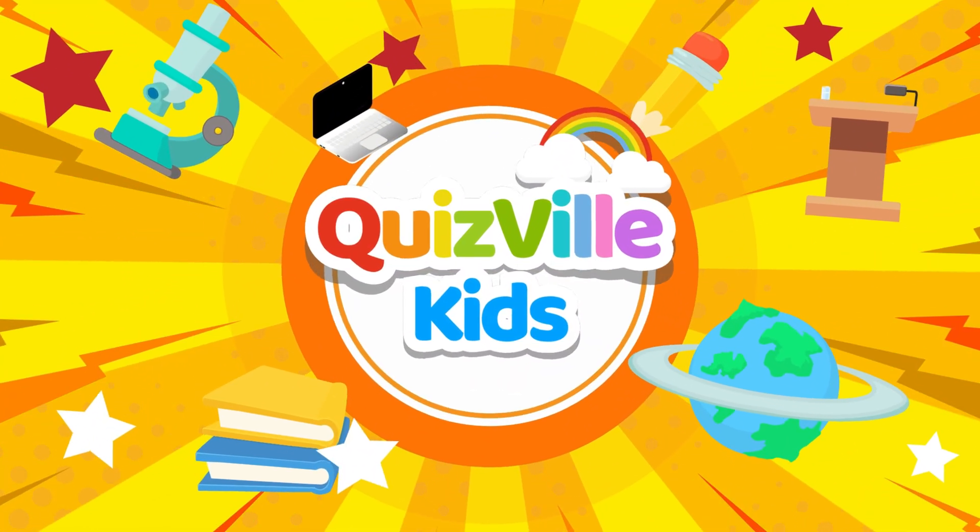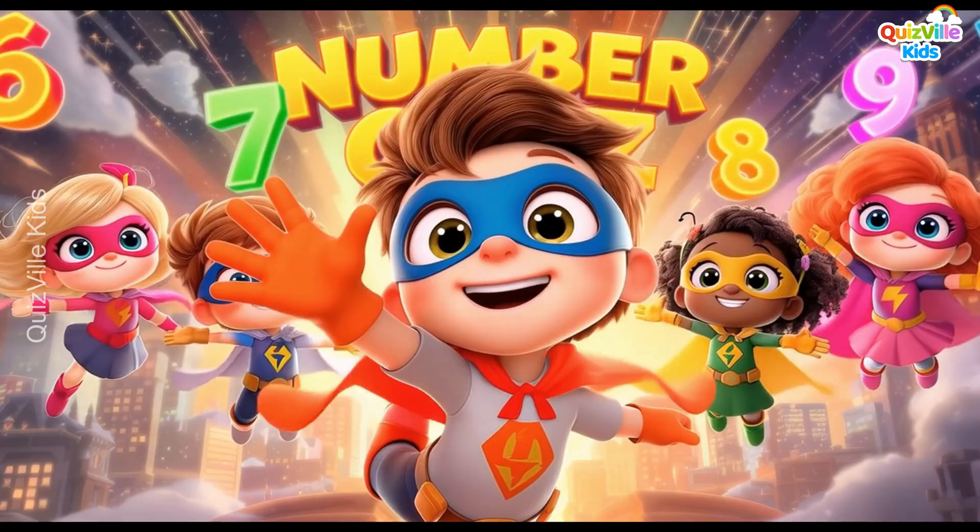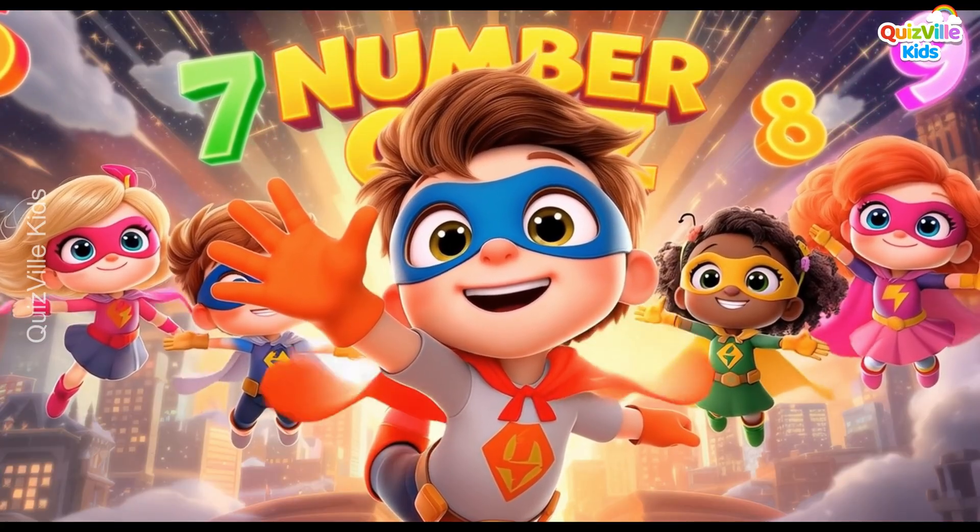Hello, hello! Are you ready to play number challenges with superheroes? Let's go!